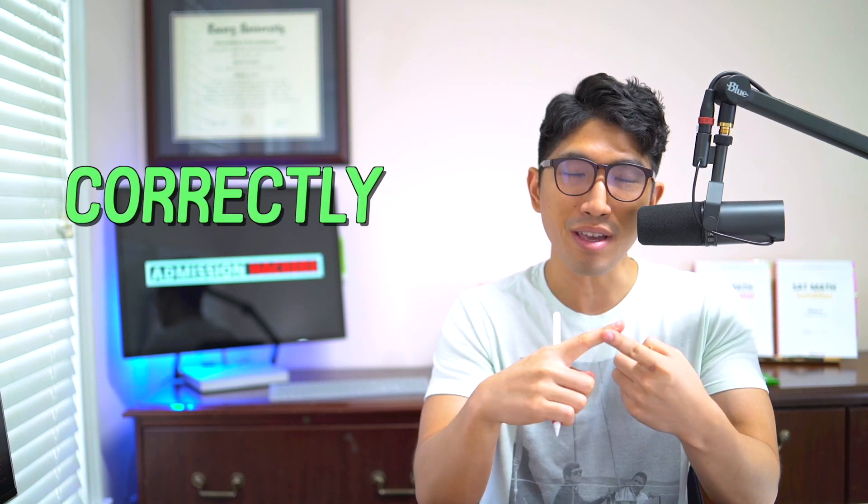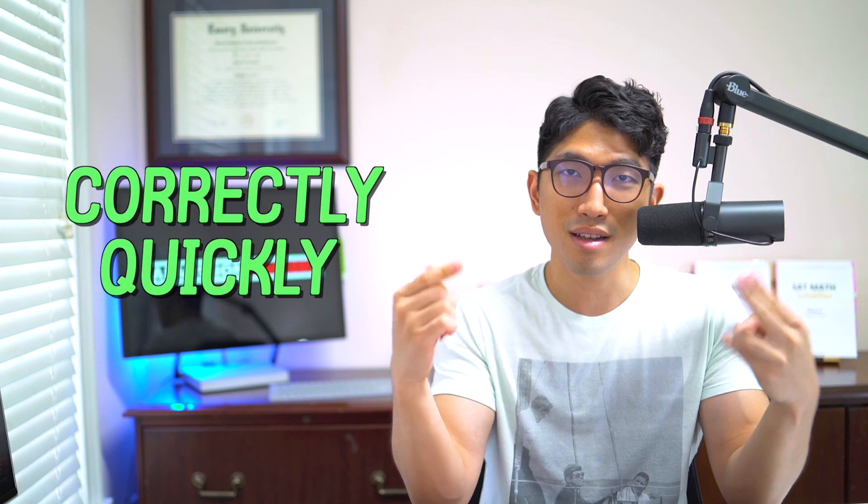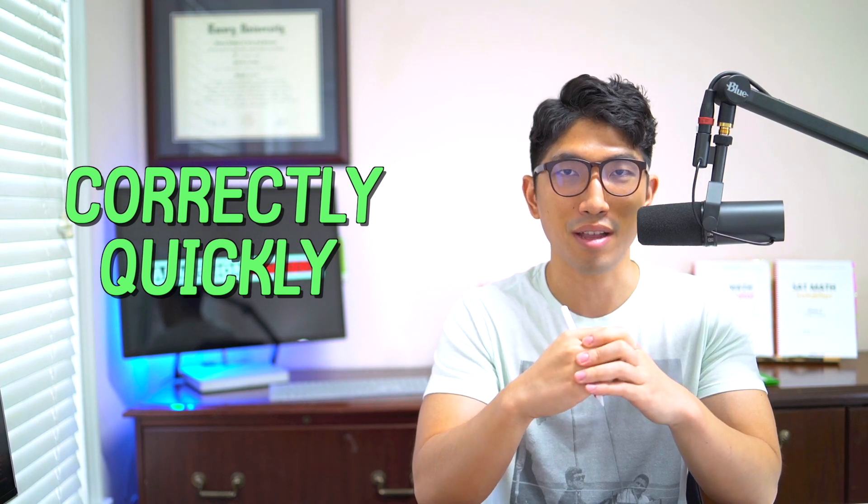If you want to get a high score on the math section, and even a perfect score of 800, then you're going to need to know how to solve every single question correctly and quickly. And I'm going to show you exactly how you can do that.